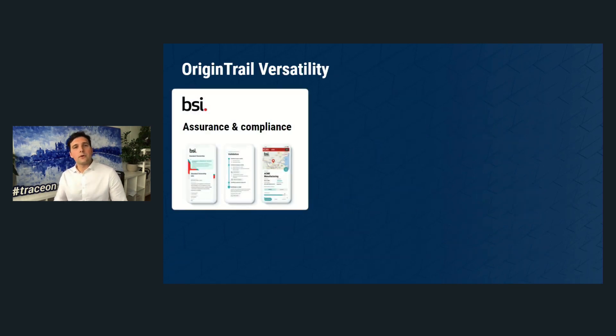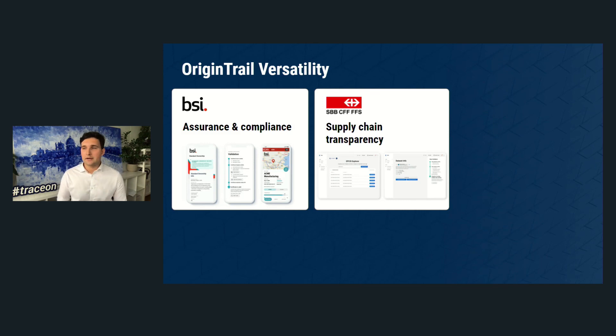Trace Labs, the core technology developer of OriginTrail, is the exclusive partner of the British Standards Institution — a 120-year-old organization with over 70 offices across the world, present in virtually every supply chain. We also track real part materials in Switzerland, helping Swiss Federal Railways ensure passenger safety.